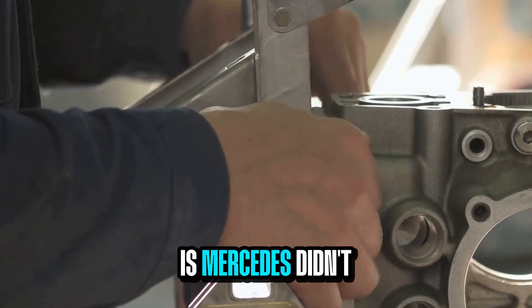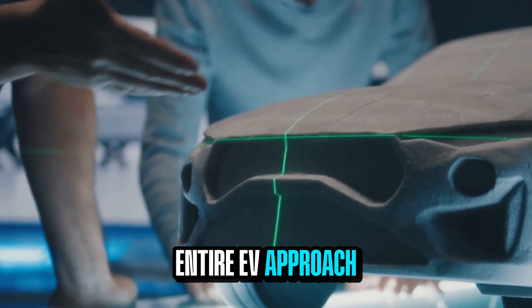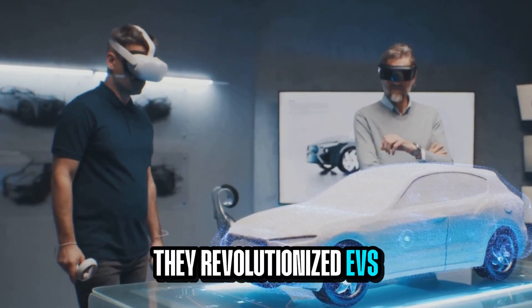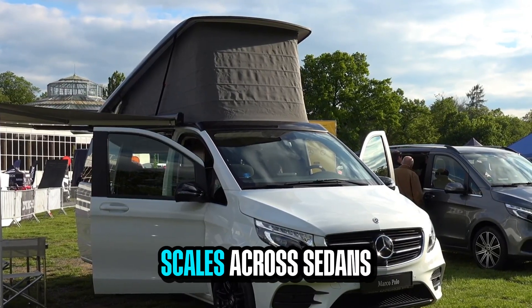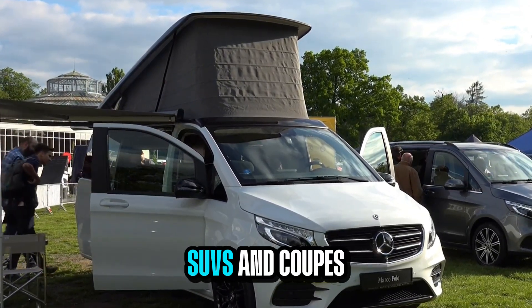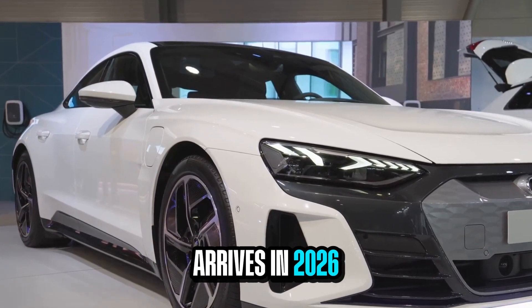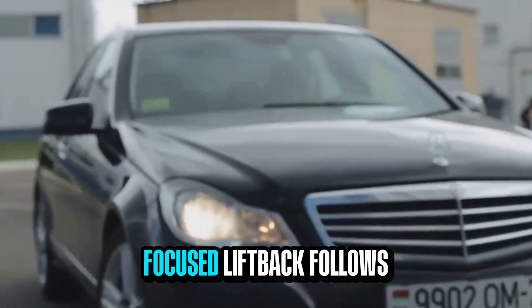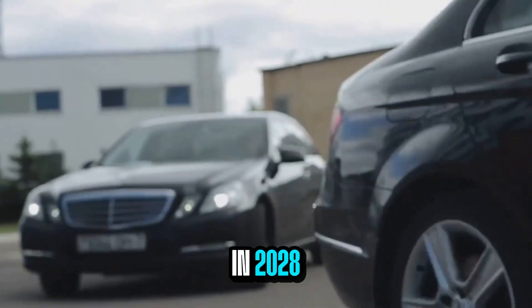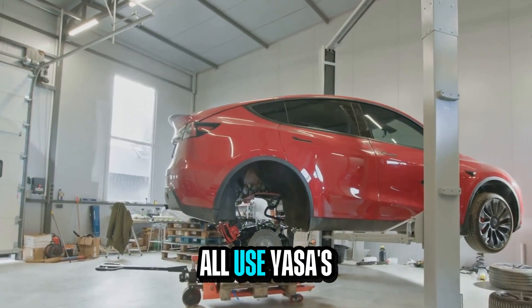Mercedes didn't just design a motor — they redefined their entire EV approach, revolutionizing EVs as a whole by starting from scratch. They created a modular platform that scales across sedans, SUVs, and coupes. The next AMG Halo Coupe arrives in 2026, a performance SUV lands in 2027, and a China-focused liftback follows in 2028. All share 80% of the same underbody structure, and all use Yasa's motor.